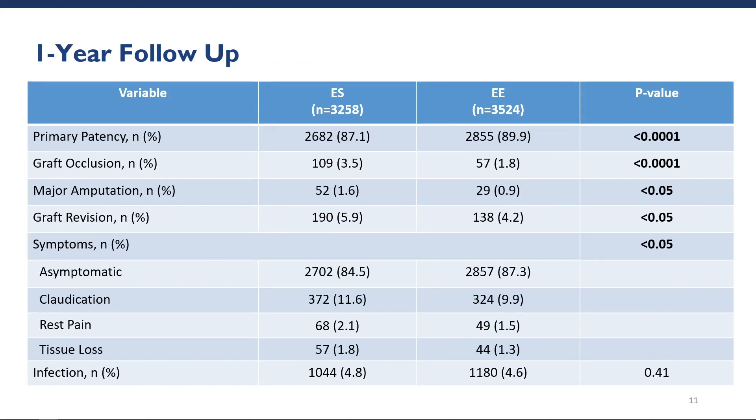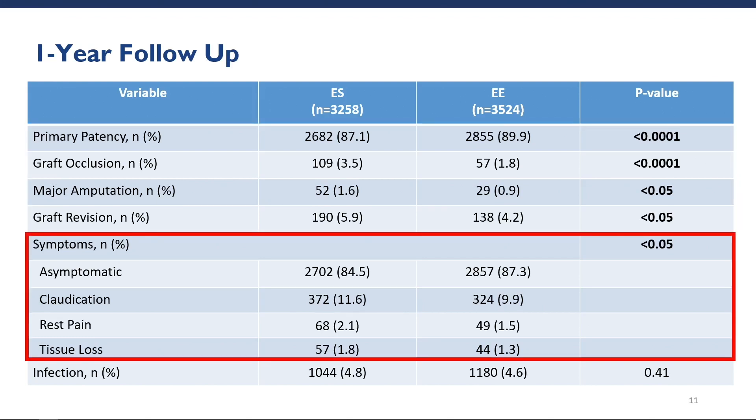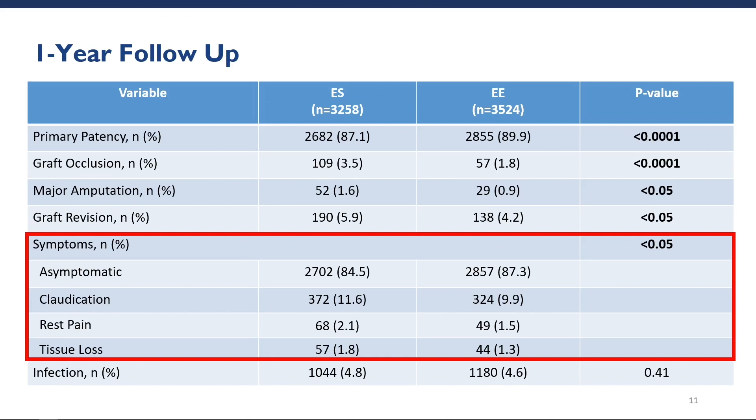Looking at one-year follow-up, we found that the end-to-side cohort had a significantly lower primary graft patency rate and higher rates of graft occlusion and graft revision. The end-to-side cohort also had higher rates of claudication and rest pain symptoms compared to the end-to-end cohort. There was no significant difference in the rates of infection between the two cohorts.